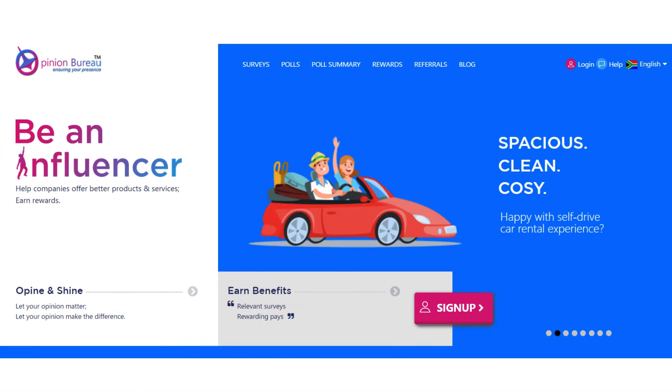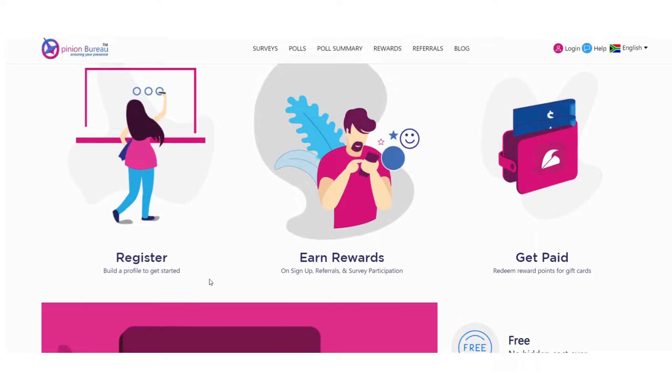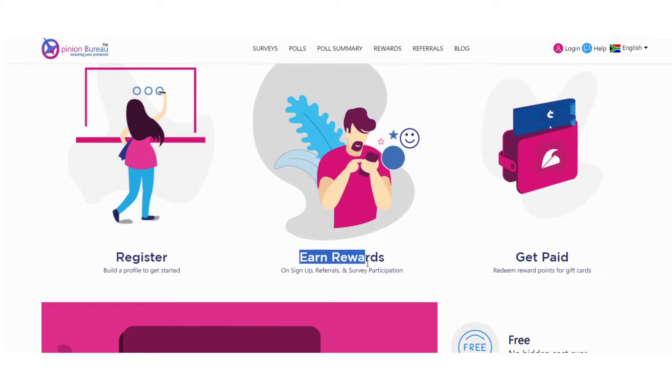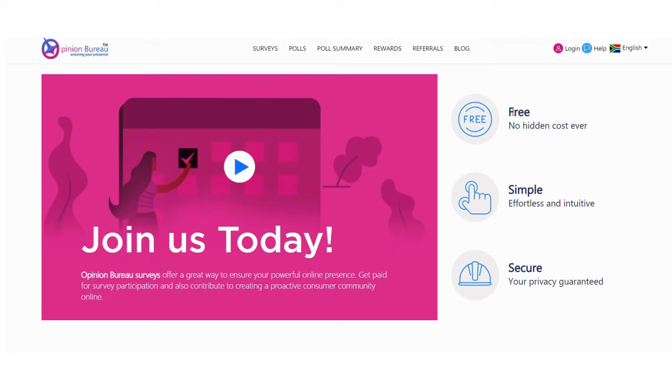The second website is available in South Africa and worldwide in different languages, and it is called Opinion Bureau. Opinion Bureau is a market research platform where you get paid for participating in online surveys. They say: be an influencer and help companies offer better products and services and earn rewards. You register and build your profile, earn rewards by signing up, referring people, completing surveys and daily polls, then get paid and redeem your reward points for gift cards. Opinion Bureau is free, simple to use, and secure.